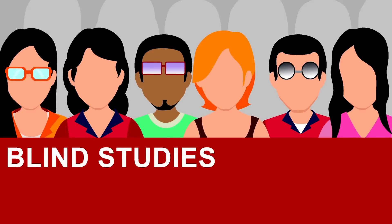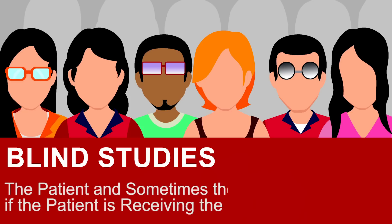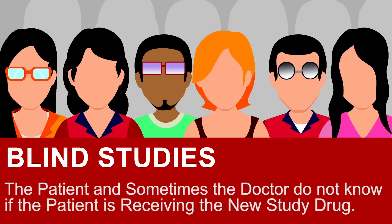Patients volunteer to be in clinical trials. To be eligible to participate, a patient must meet the eligibility requirements of that specific trial. Some studies are blinded, which means the patient, and sometimes the doctor, do not know if a patient is receiving the new study drug. Patients can remove themselves from the clinical trial at any time. Sometimes the doctor removes the patient from the study if serious side effects occur.